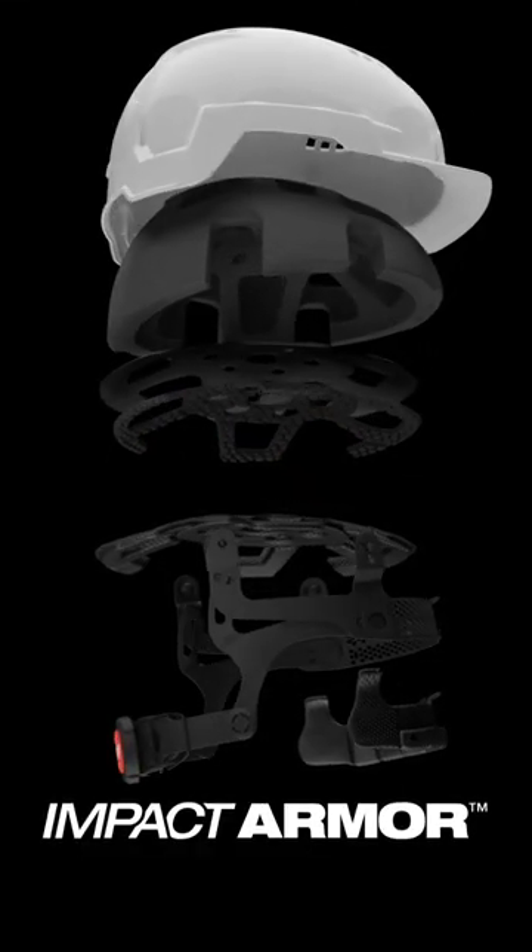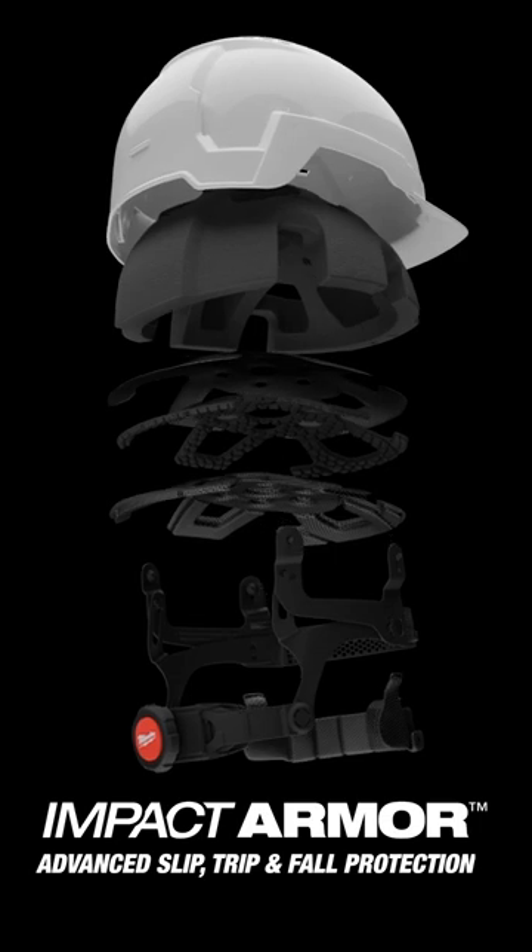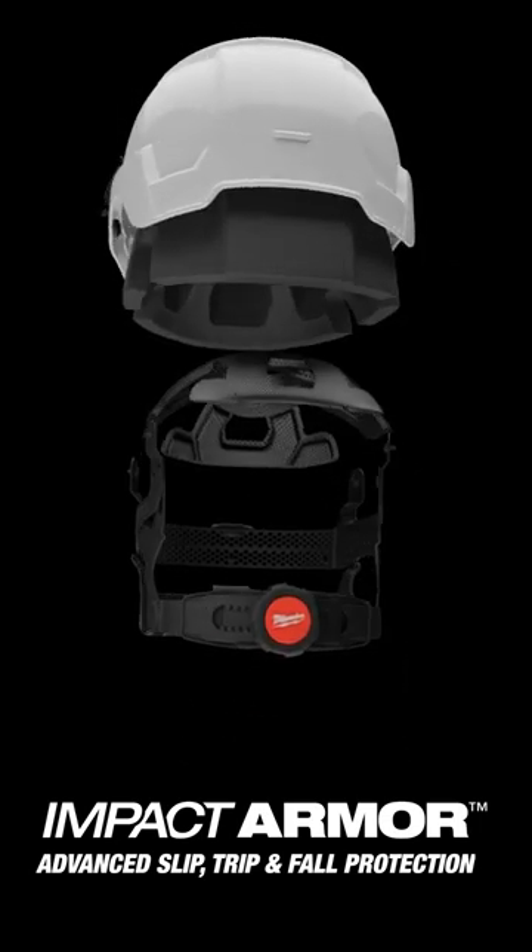Milwaukee introduces the Bolt Safety Helmet with Impact Armor Liner, giving you advanced slip, trip, and fall protection on the job site.